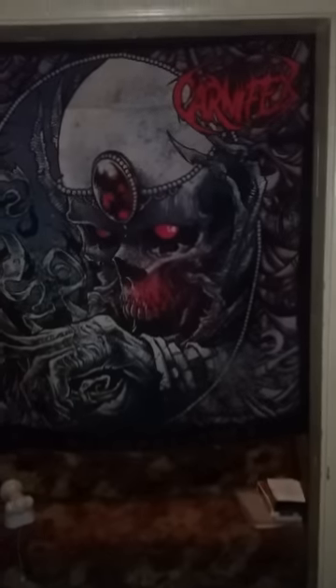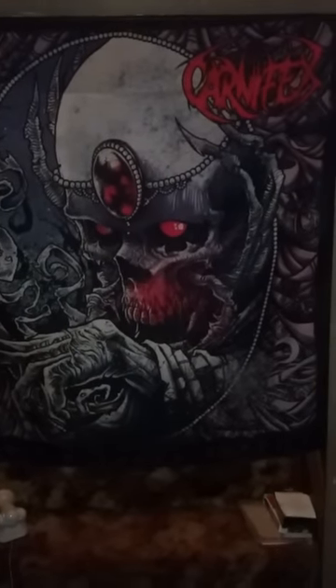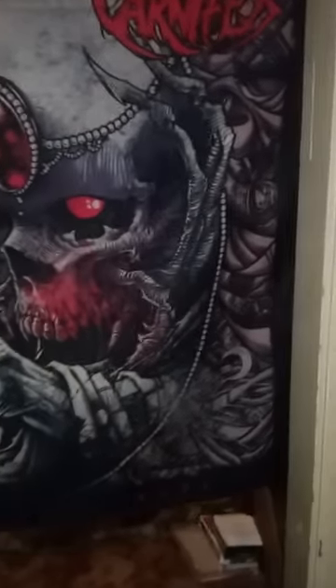Here we have the Carnifex flag which hangs over the doorway leading up to the stairway. And now we have my framed vinyl Sad Wings picture vinyl, original pressing. This is the Motörhead plaque a friend of mine got me for Christmas a few years back, and my Lemmy action figure.